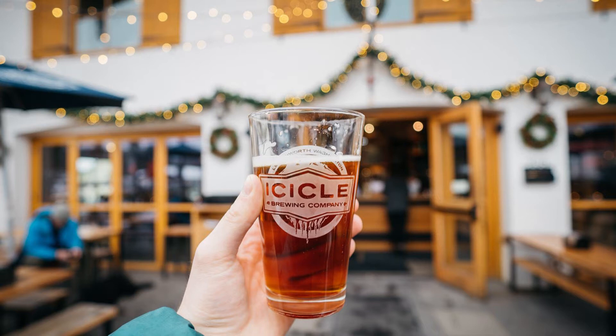Today, my friends and I will be going to Icicle Brewing Company to sample some different types of their beer. Before each sample is tasted, I will be giving a little background on each beer style, and then my friends will actually taste each beer and give their opinions.